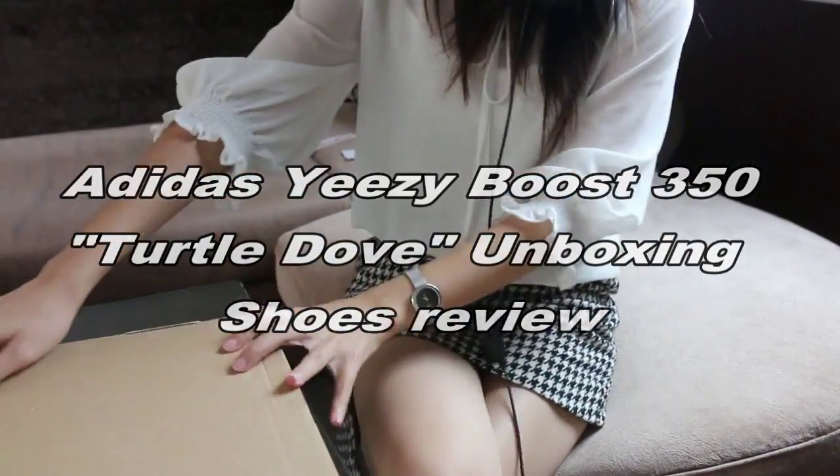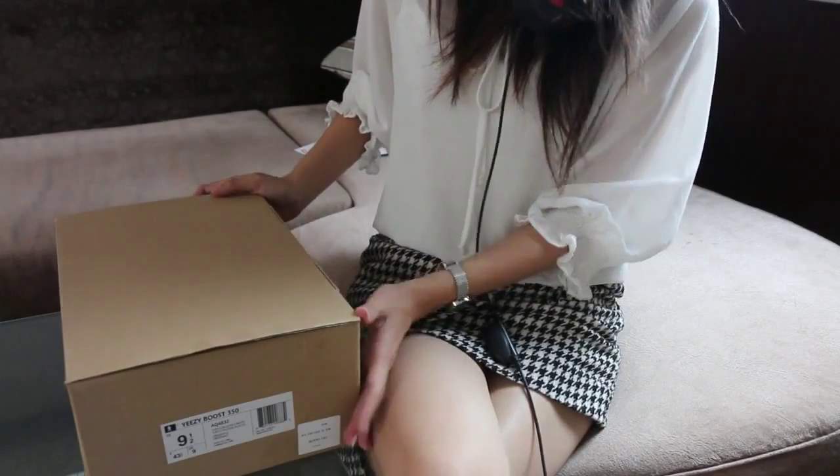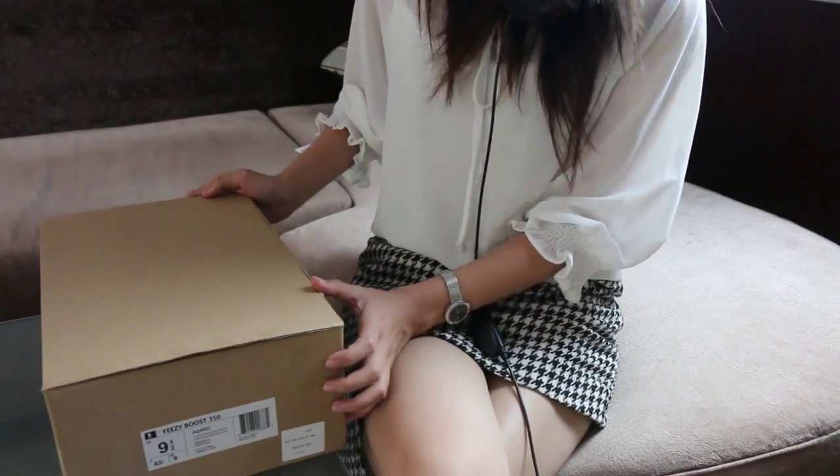Hi there, how are you doing today? Thank you for checking this video out. This is Tiffany from Flatcase and today I'm going to show you the Easyboot 315 shoes.